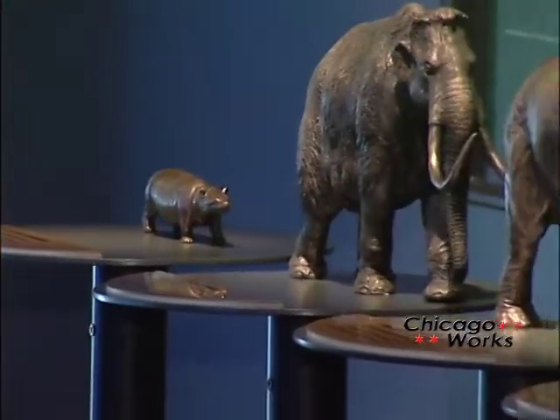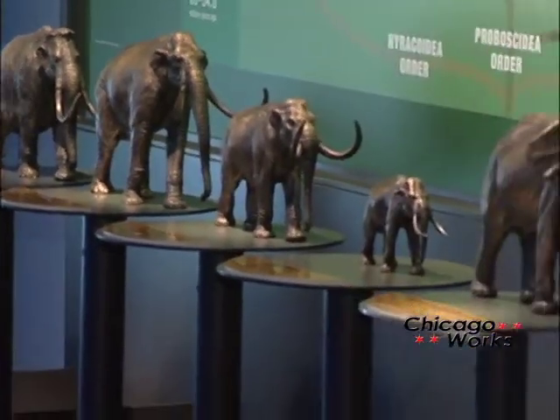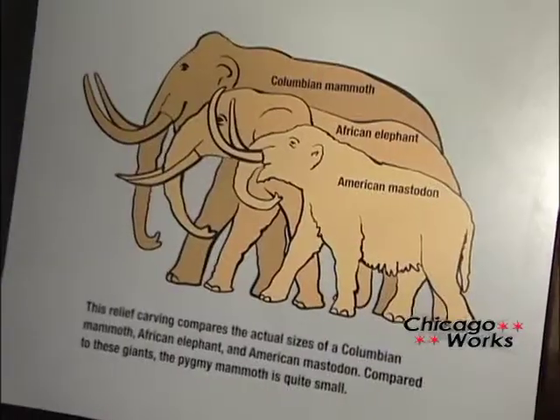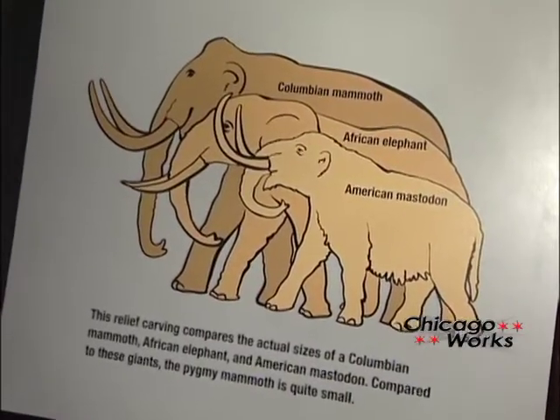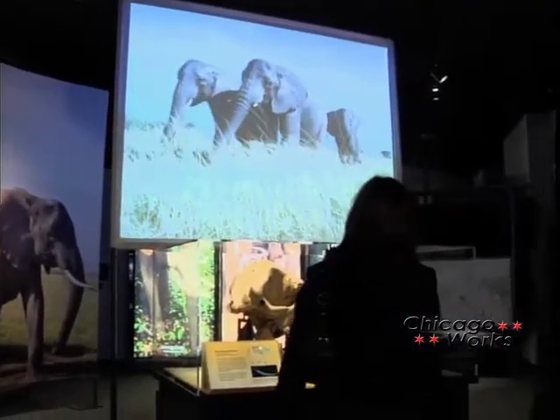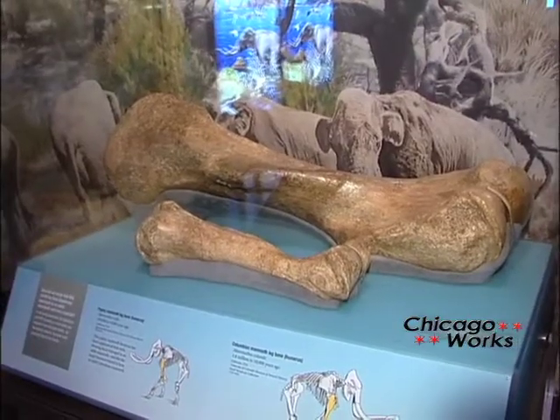As you walk through the exhibit, you become familiar with the differences and similarities between mammoths, mastodons, and modern-day elephants. Mammoths were generally larger than mastodons and are truly the distant cousins of our modern-day elephant. The mastodon was shorter and stockier than mammoths, with thicker bones and differently shaped tusks.